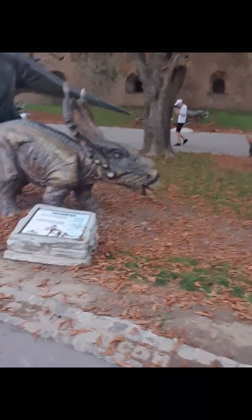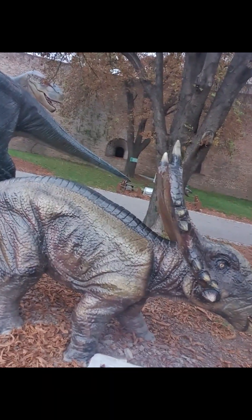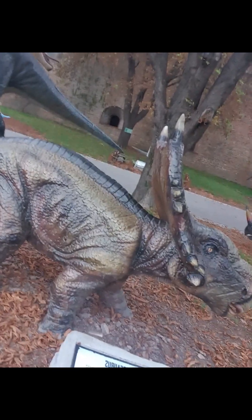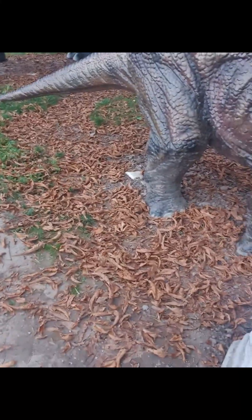Here we have the Pachyrhinosaurus — do you see that Pachyrhinosaurus? Here we are at Jura Adventura — that's the name of this place. This one is known for having many small horns on the middle of its frill, here in Serbia.